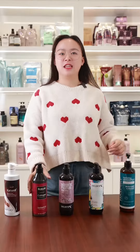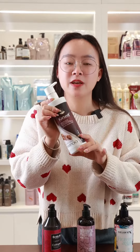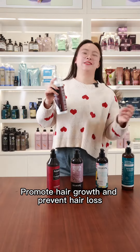Five, the Smoothing Shampoo can make hair smooth and easy to manage. Finally, the Hair Growth Shampoo. It stimulates blood circulation in the scalp, promotes hair growth and prevents hair loss.